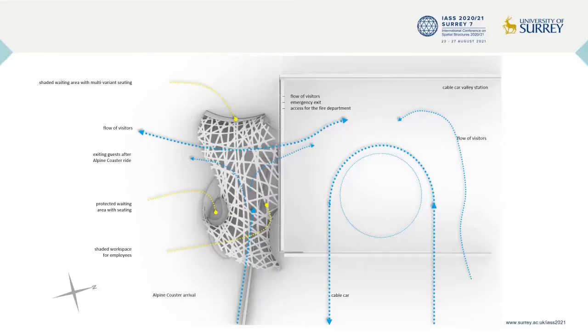The concept of geodesic curves was a guiding aspect for the design of the pavilion, architecturally but also structurally. The structure was supposed to be situated as a south face of the cable car valley station, with the requirements of organizing the space and the flow of visitors through a logical guiding system, offering a shaded waiting area with multivariant seating for the guests and visitors, as well as providing a cooler and safer workspace for the staff responsible for the arrival area of the Alpencoaster.